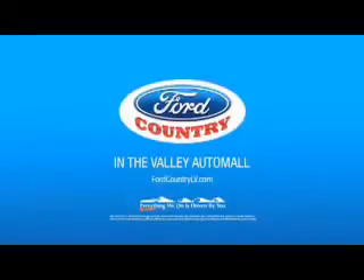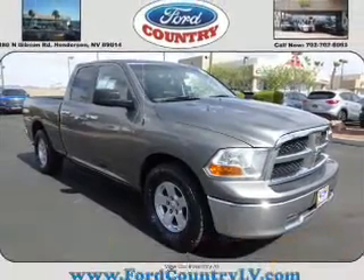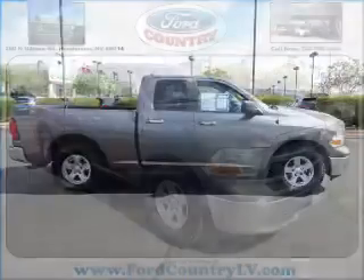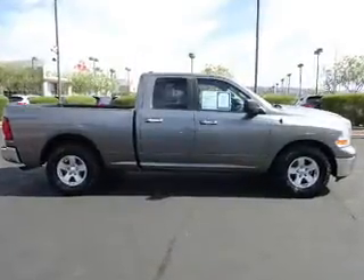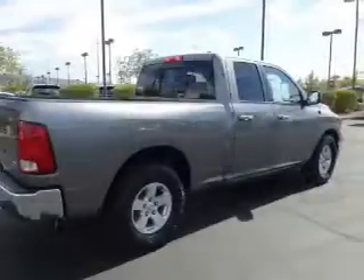Visit Ford Country in the Valley Auto Mall today. Presenting the 2010 Dodge Ram 1500 — grab life by the horns. It's powered by an 8-cylinder engine and a 5-speed automatic transmission.